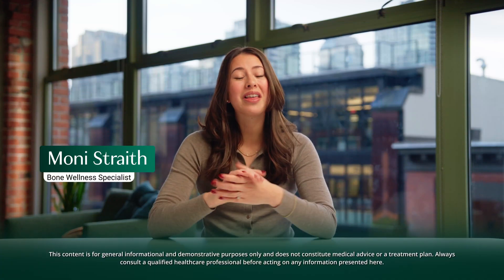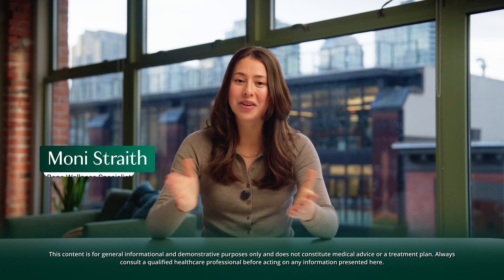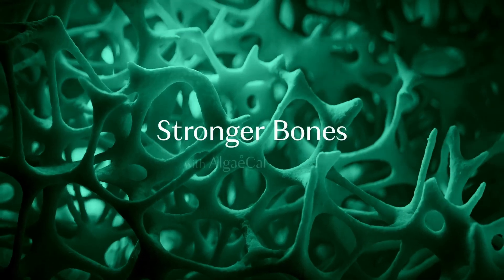If you're thinking about getting a DEXA bone scan, or better yet, have already booked that first appointment, this video is for you. You would probably like to know exactly what you signed up for, and maybe even why. So listen up for the top 7 things you must know if you want to maximize your DEXA experience. I'll be sharing everything you need to know to make your first appointment go as smoothly as possible. Welcome to Stronger Bones with AlgaeCal.